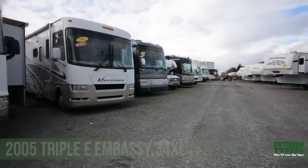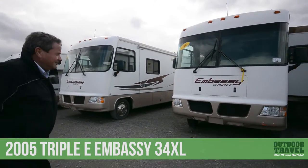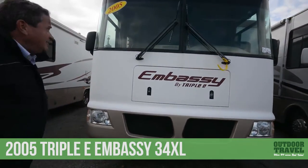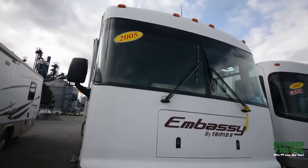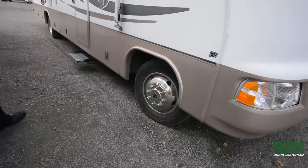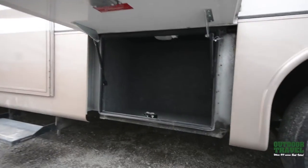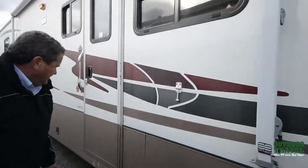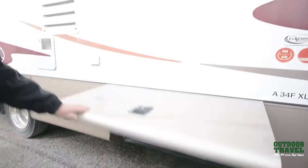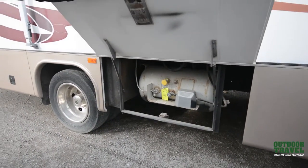Right now we're going to focus on the 2005 Embassy by Triple E. Triple E was one of the only Canadian-made motorhomes back in the day. They're out of business now, but you can still get parts for it. It's a 2005 with a rubber roof, fiberglass front, and fiberglass on the sides. It's on a 19½-inch wheel with a manual awning on the outside. This one has only got 88,000 kilometers on it.